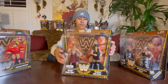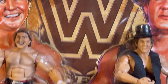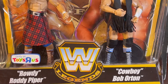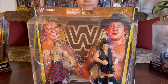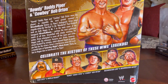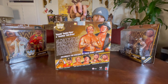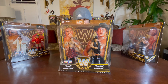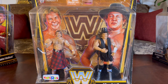Next up we have Rowdy Roddy Piper and Cowboy Bob Orton — not Randy Orton but Bob Orton, yeah you heard me. We actually got two boxes but we only need to show you guys one box. Bob Orton is going for like a convoy theme, and Rowdy Roddy Piper — it's like a pilgrim look, it doesn't really remind me of a cowboy. Roddy Piper is just boring, I didn't like it.